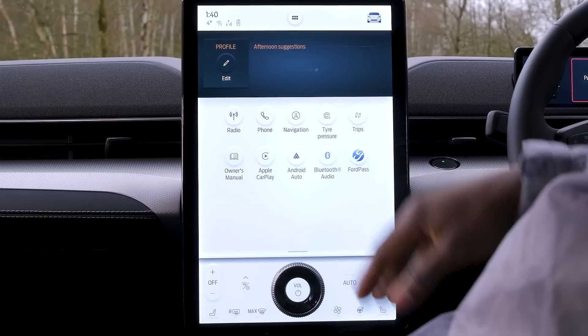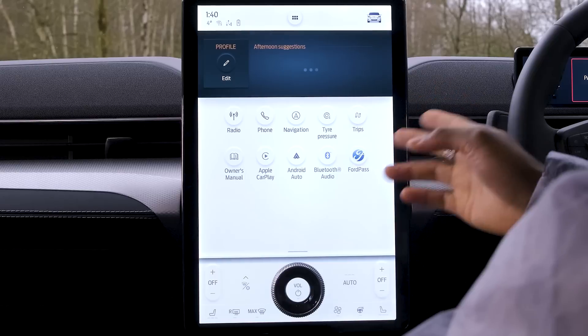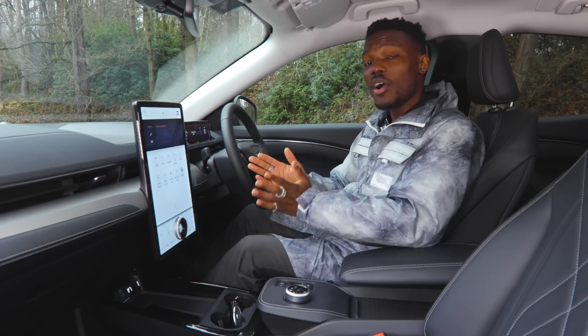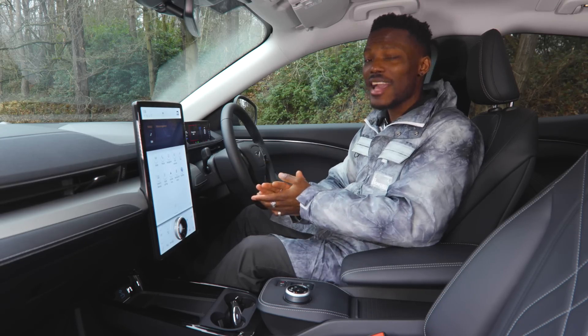Below that you have options like radio, phone, navigation, tire pressure, trips, and Apple CarPlay and Android Auto. This is compatible with Apple CarPlay wirelessly as well, so you don't have to plug in. As the Mach-E is an electric car, one thing I really love that Ford has included is an app for seeing detailed energy use.